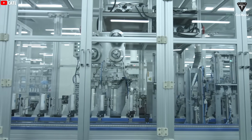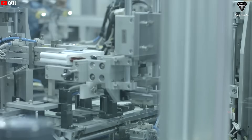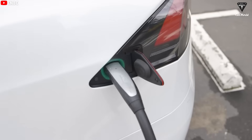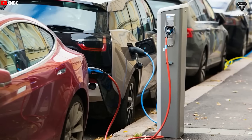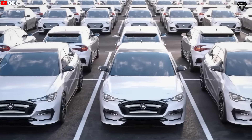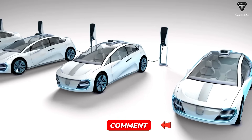With 100,000 charge cycles, this battery could theoretically last longer than the chassis of a car or even the engine of a motorcycle. If you charged it once a day, it would take more than 270 years to use up all those cycles. We genuinely hope we're not misunderstanding something here — if this doesn't sound right to you, let us know in the comments.